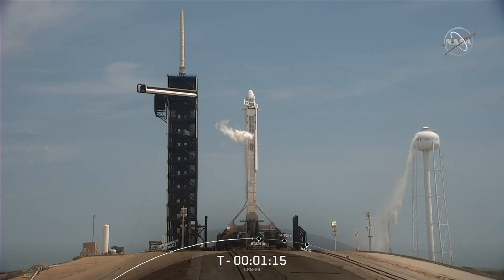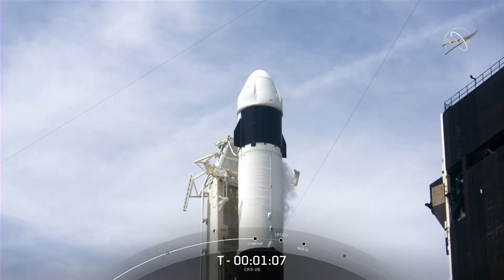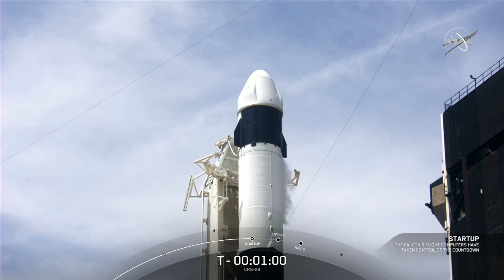Dragon is about to transition into internal power. The Falcon 9 computers will then enter startup mode, which is when the Falcon 9 flight computers take control of the countdown, guiding the rocket through the last seconds before liftoff. Falcon 9 is in startup.